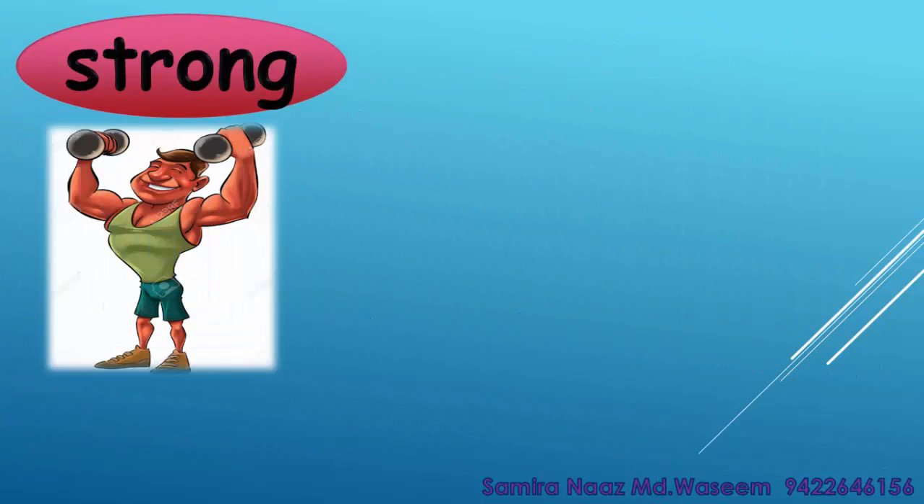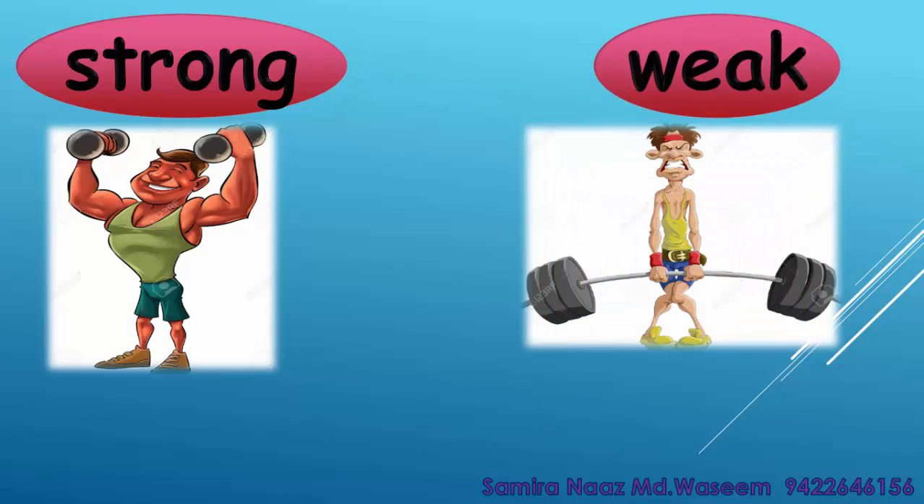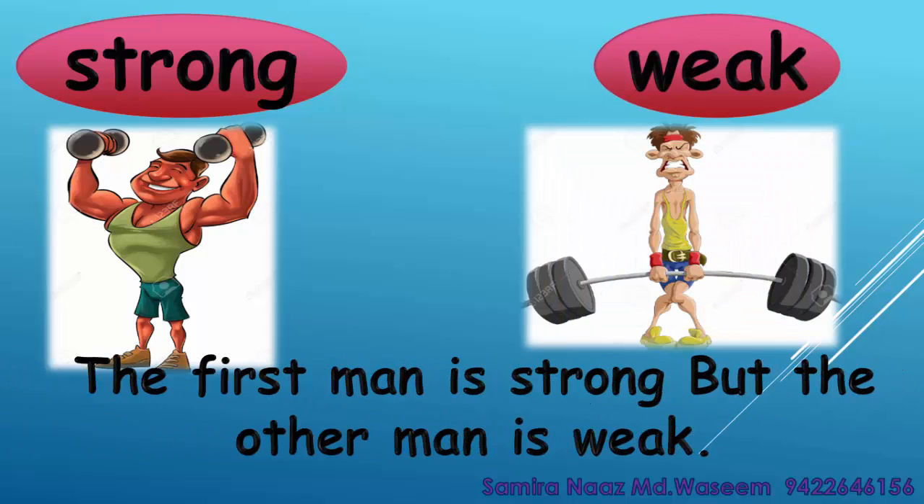Strong. Weak. The first man is strong but the other man is weak. Strong. Weak.